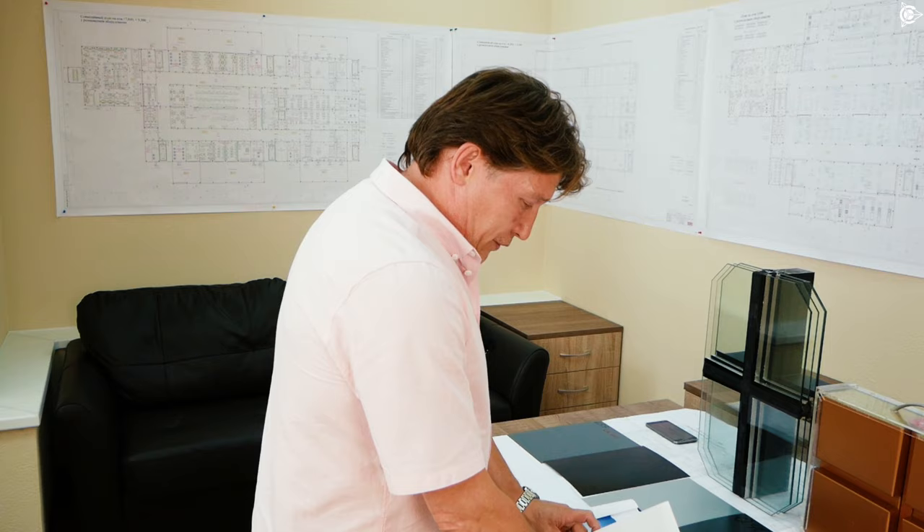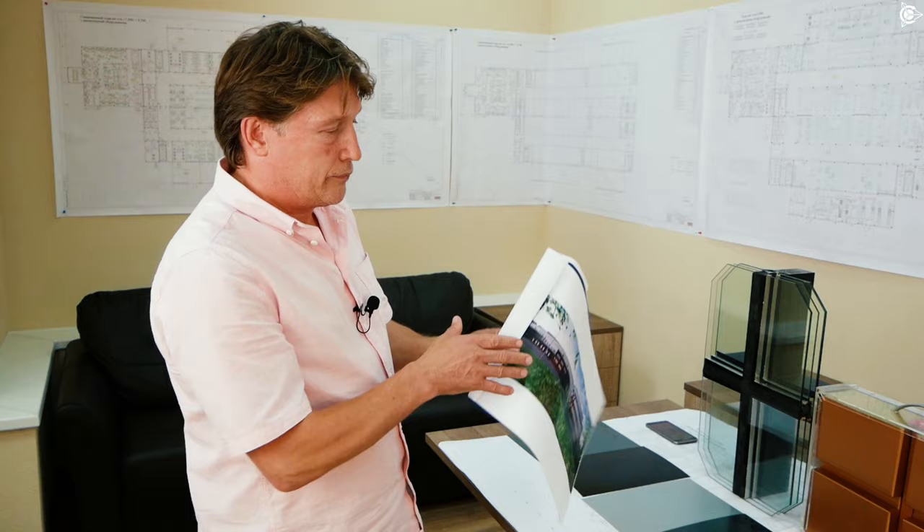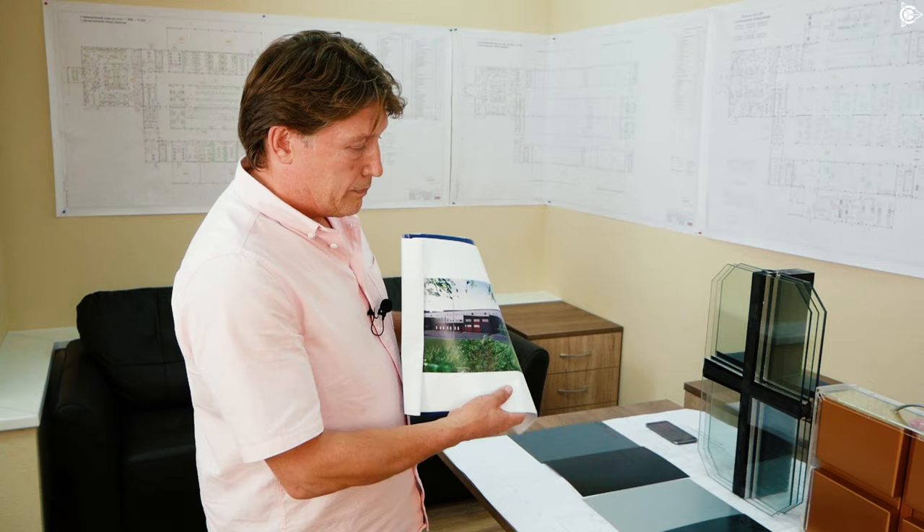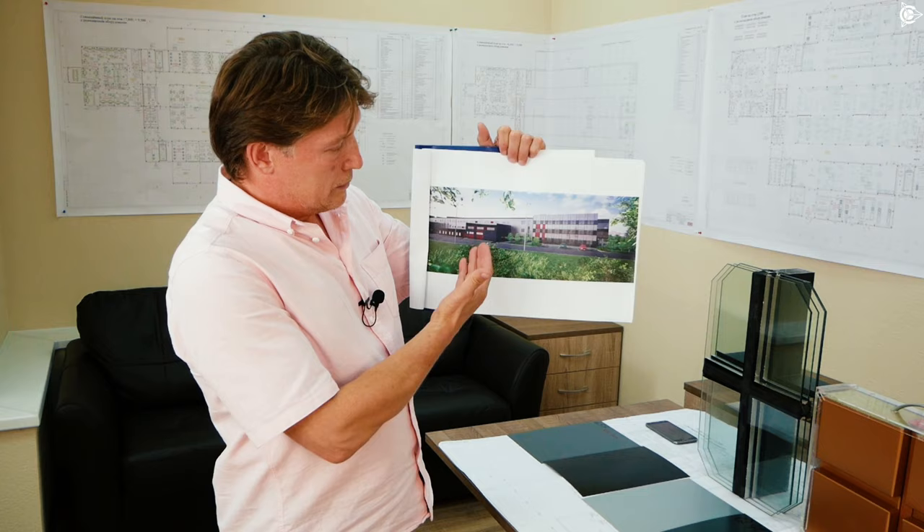The production complex looked like this in our design project. Our colleagues have provided materials and colors that will be used on the site. Have a look — there will be three colors: the main one is light, dark, and maroon.